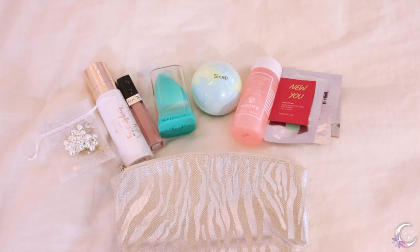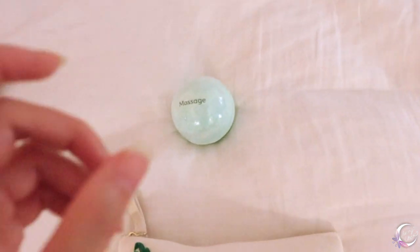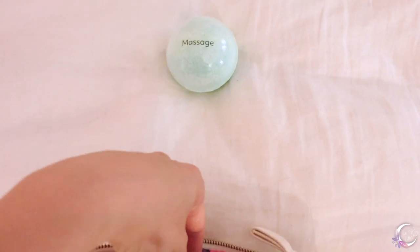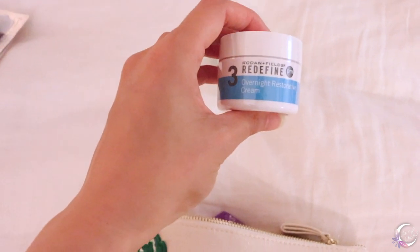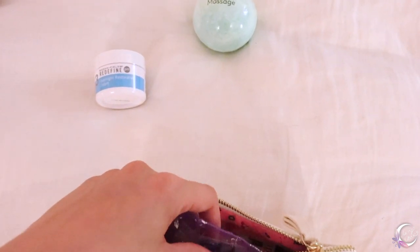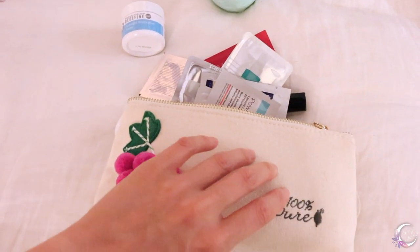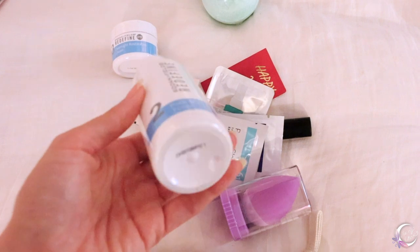Ta-da! And for the next winner, they're slightly different, and this is open for everyone all over the world, male or female, young or old. You're going to get an overnight restorative cream and this toner, if you feel like you have enlarged pores.